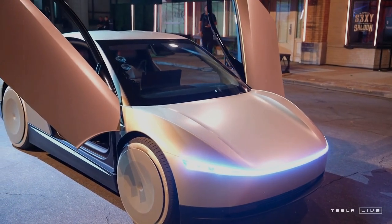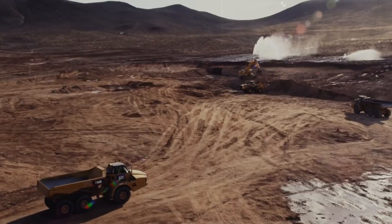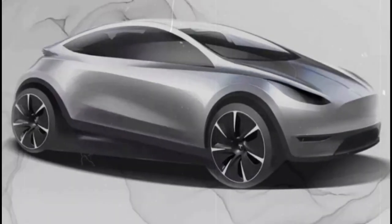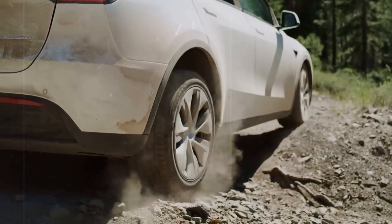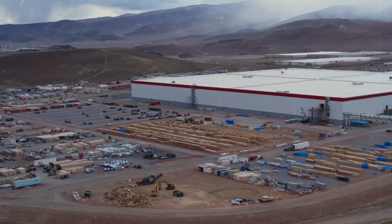Another difference is the car structure. The Model C will be manufactured using Tesla's Giga casting technology, which allows large sections of the chassis to be produced in a single piece. While traditional automakers like Toyota and Volkswagen still assemble dozens of individual components, Tesla is drastically reducing complexity and production time, cutting costs by more than 60%. If the Model C is equipped with 4,680 batteries, already used in the Model Y, it could be up to 20% more efficient per kilowatt-hour, offering greater range without increasing costs.